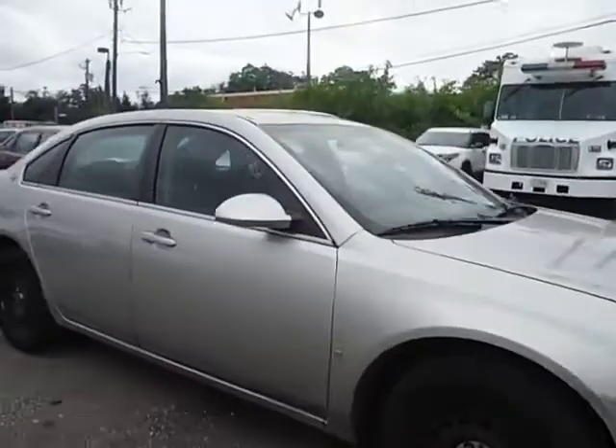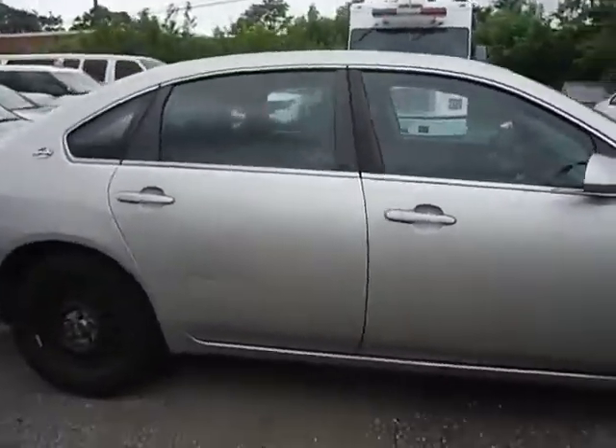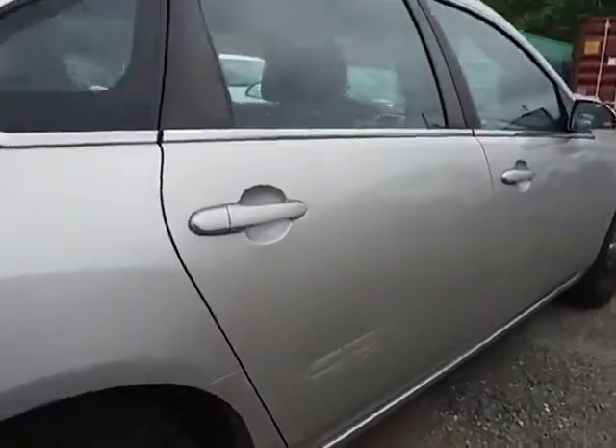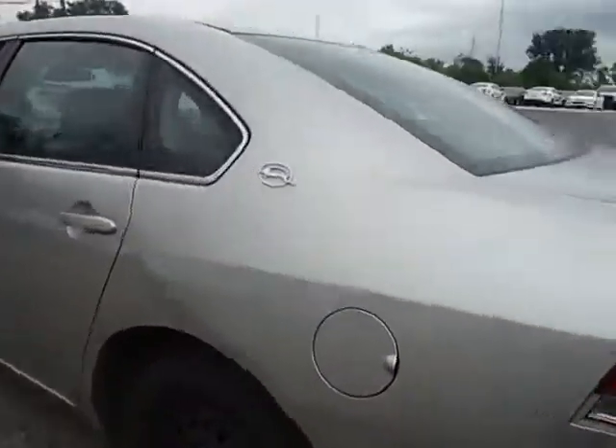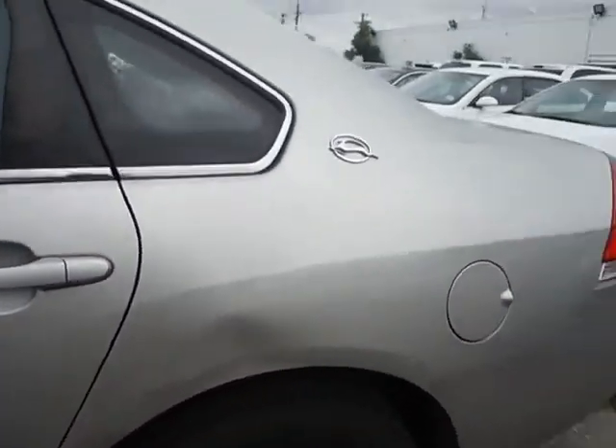The vehicle does have some scrapes on the passenger rear door. And I did notice a dent on the driver's side.